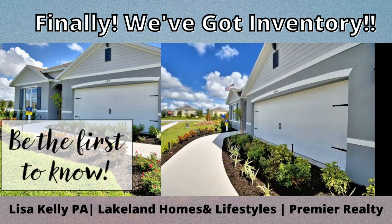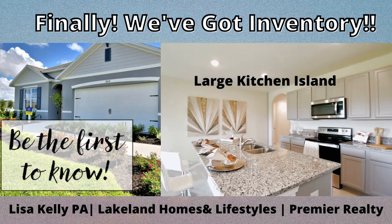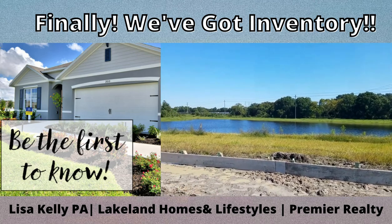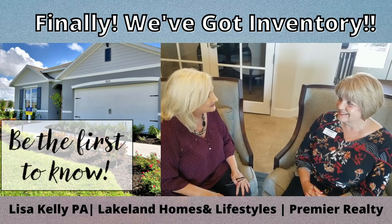With the three bedroom, four bedroom, and five bedroom options, the Aria, Cali, and Hayden are our best-selling floor plans. What's great about these home sites is they back up to this beautiful pond.